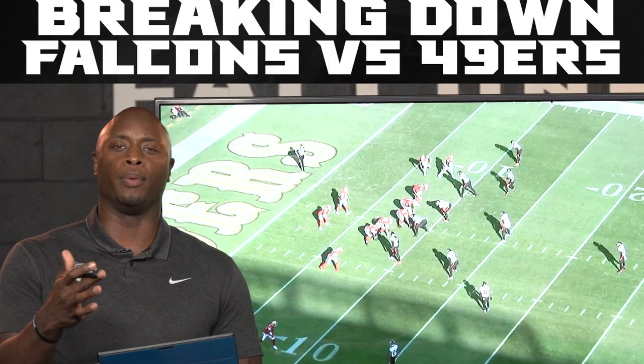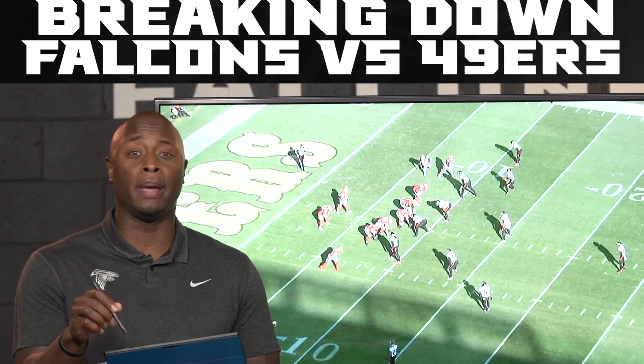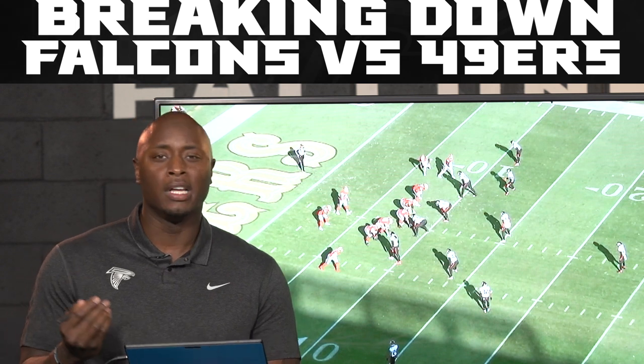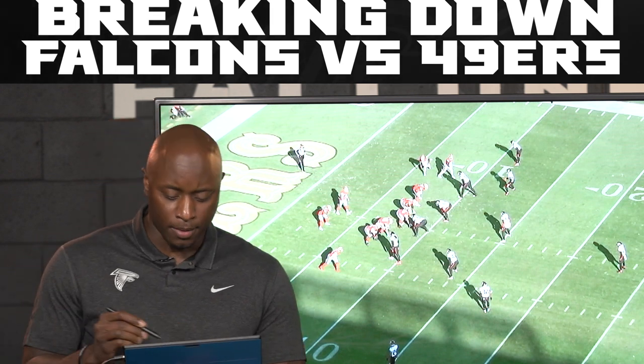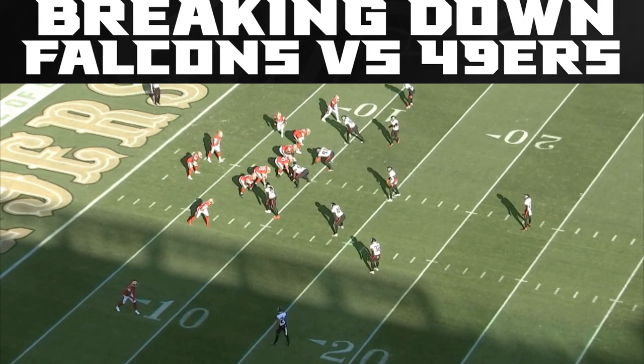George Kittle had a pretty big ball game. He had a lot of ways where they got him the football. I'm going to show you how by disguise, by formation, and by motion they're able to get him in space and create running avenues to throw it to him. On this particular play, here's Kittle in the slot. Right now the Falcons are in good position — they have a guy over him and a safety over him. What the 49ers want to do is bring him in motion across here. When they bring him in motion, they create a three-by-two, so you have one, two, and he becomes the third guy.